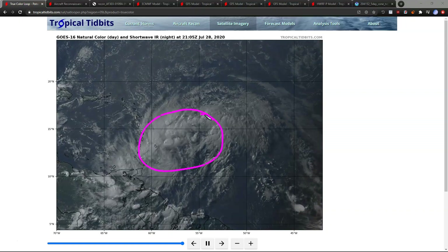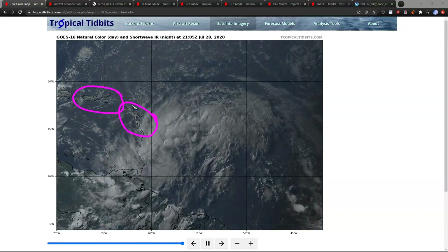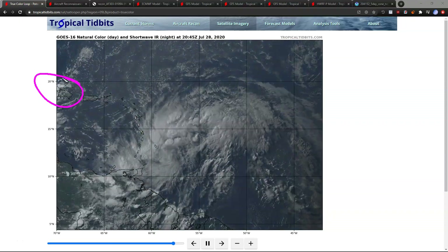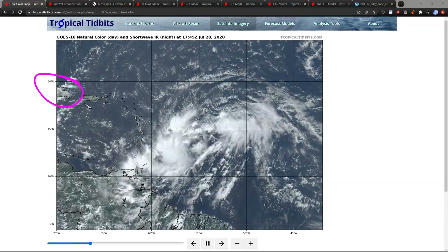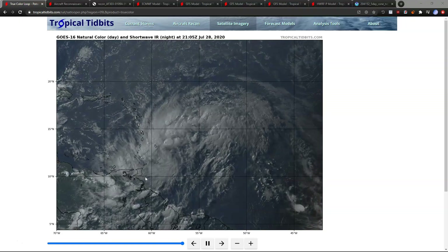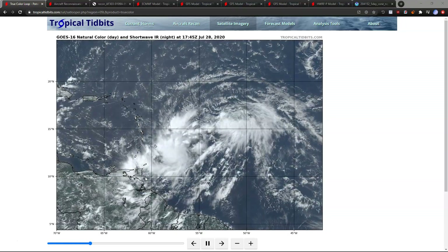Our system is moving quickly west-northwestward, expected to bring tropical storm conditions to the Leeward Islands, Puerto Rico, the Virgin Islands, and then Hispaniola. We do have advisories from the National Hurricane Center on this, but what we are dealing with today still remains, on the whole, a broad, disorganized system by tropical standards. It is still producing heavy weather though.